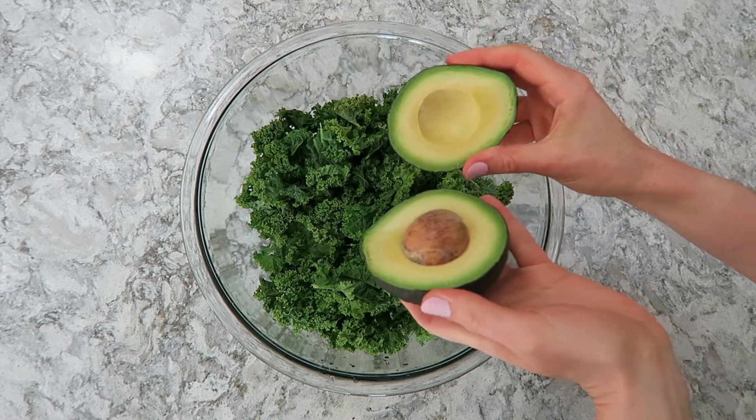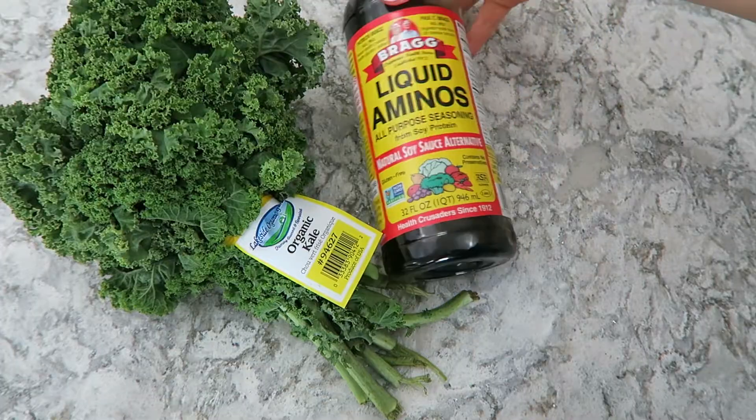You need avocado, which is such a healthy fat and so good for us. You need liquid aminos — there are kind of two kinds: coconut aminos and soy aminos.